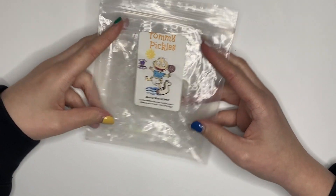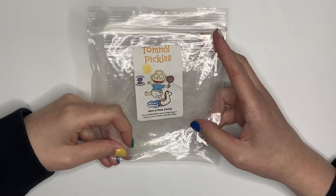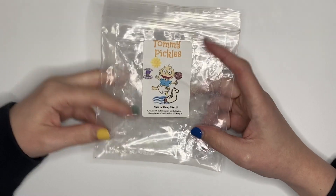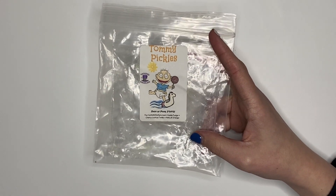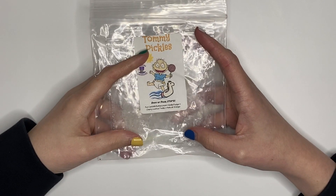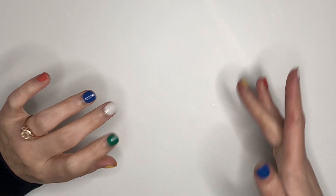I got this in a de-stash and it was from Wandering Wonderland — Tommy Pickles, Funfetti Buttercream, Vanilla Fudge, Licorice, and Orange. It was strong, but it was weird. The Funfetti Buttercream mixed with the cherry licorice did not sit right for me. Wasn't a huge fan, would not repurchase.